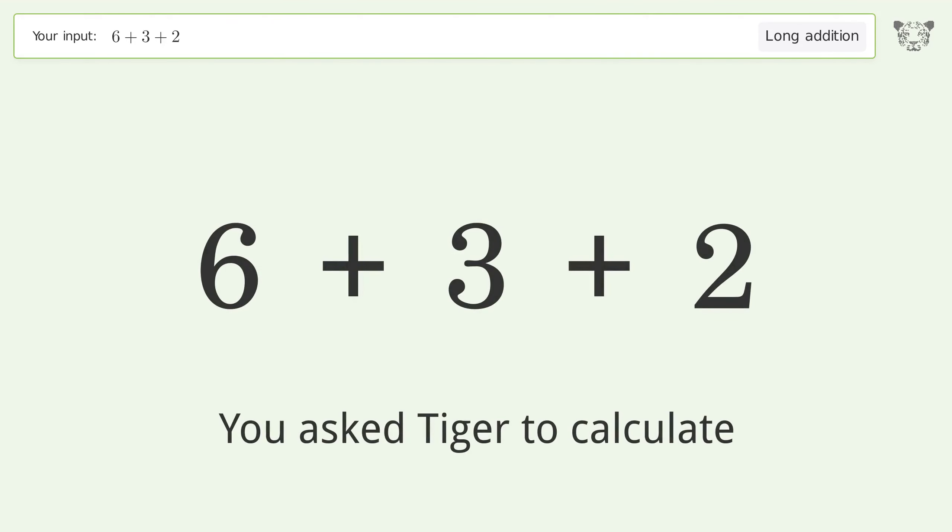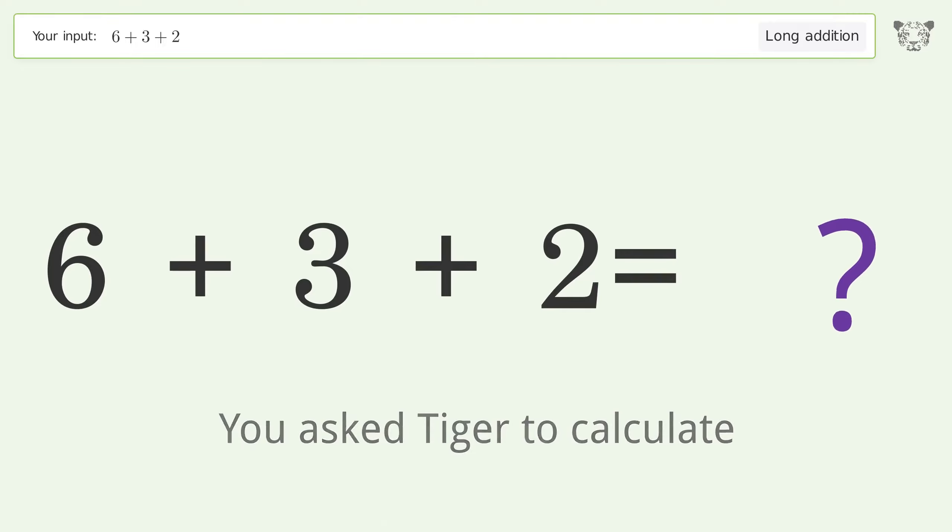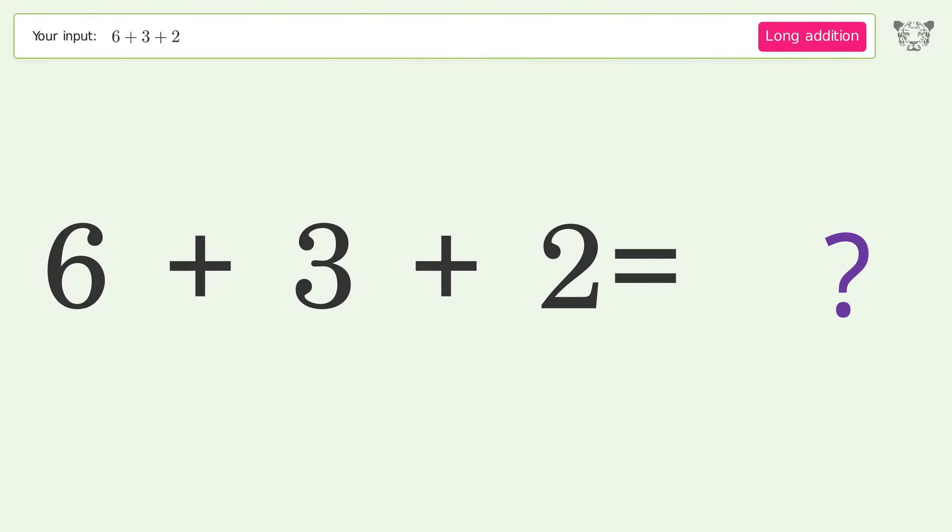You asked Tiger to calculate. This deals with long addition; the final result is 11.